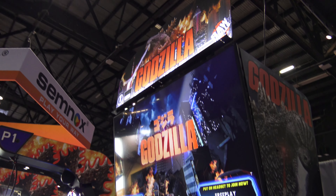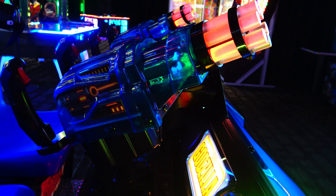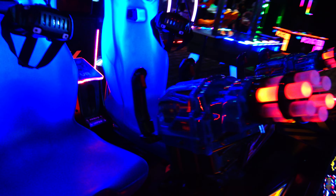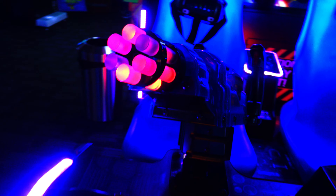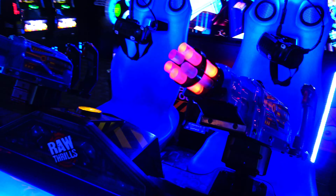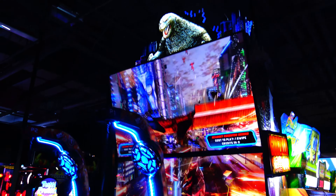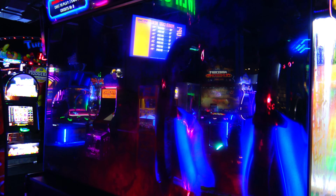I'm guessing they decided not to do red — maybe they're looking at how Godzilla's breath looks; I should have asked. Here are the new guns, where you can see they added these LED barrels to make it fit more with what's in the game itself, which is a chaingun-like gun that you use to defeat your enemies.